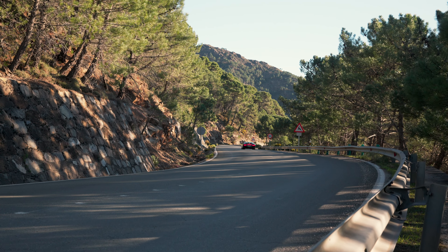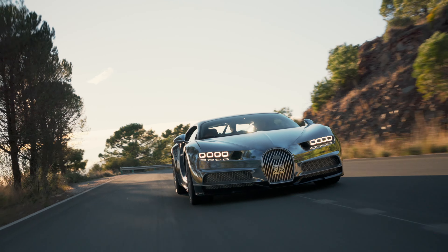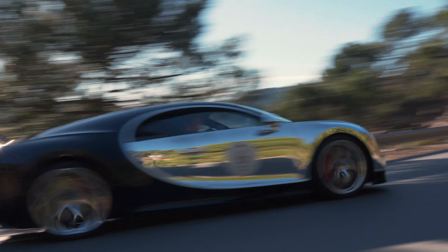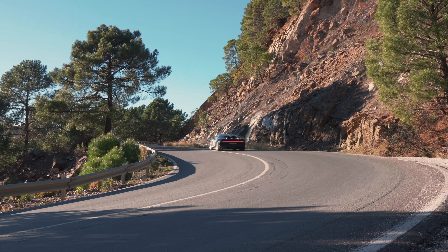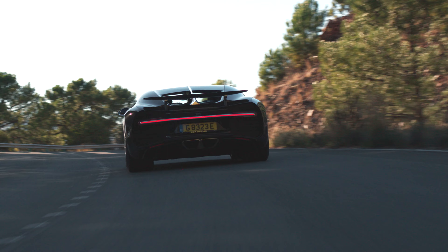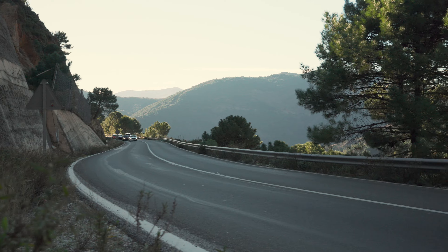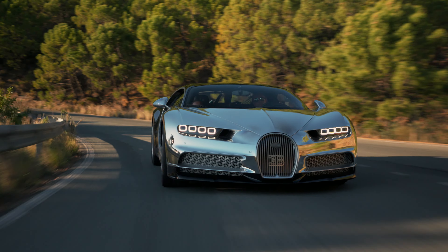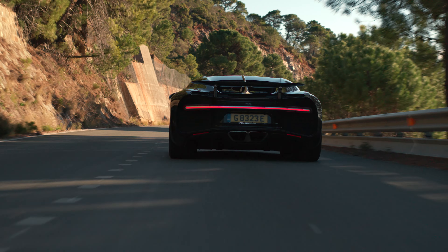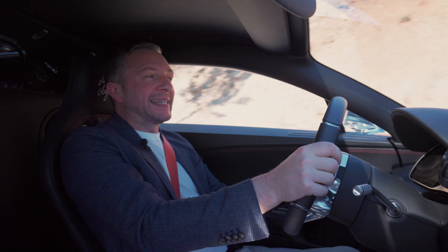So how does it feel to drive? A lot of work went into making sure this was a lot more lively than a Veyron. They increased the size of the front tyres and reduced the size of the rear, so the turning is much better and the rear end can occasionally step out. It feels light and nimble and somehow manages to mask its near two-ton weight extremely well. But when you get on that loud pedal, it's just ballistic.